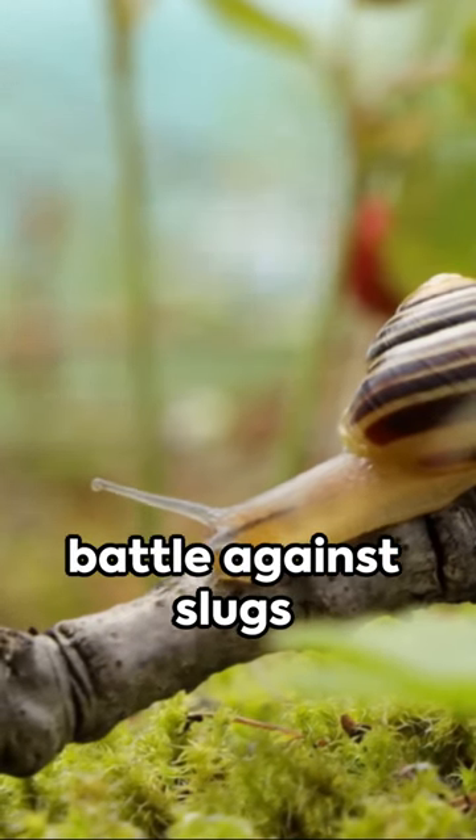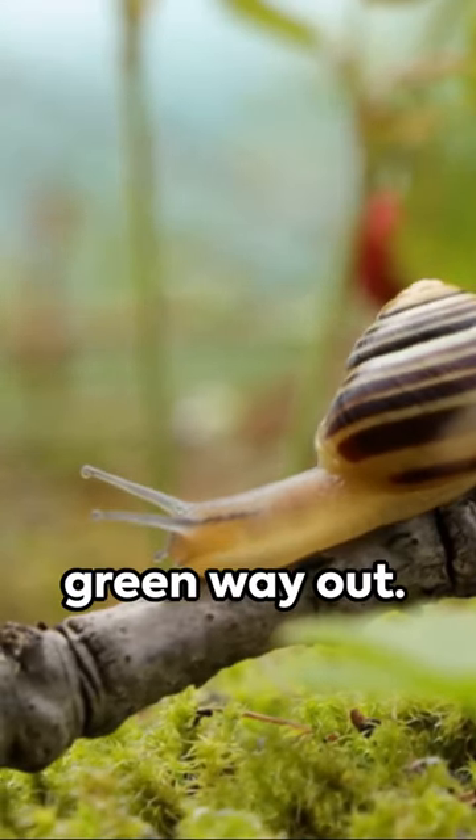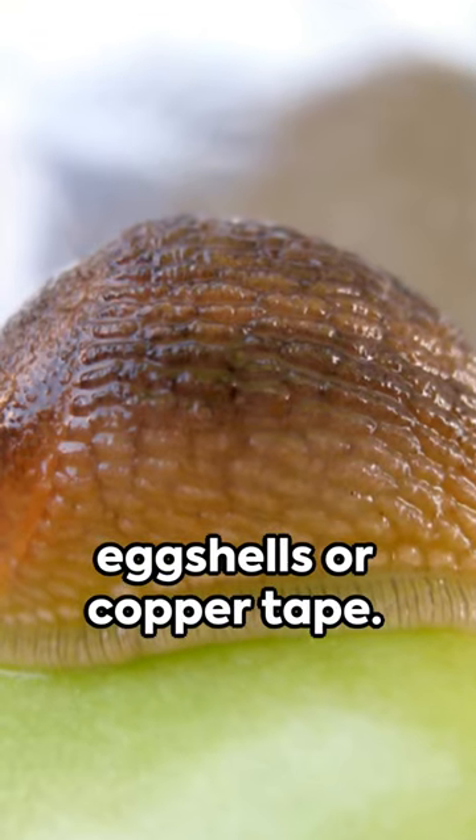Caught in a garden battle against slugs and snails? Here's a green way out. Create barriers using eggshells or copper tape — they can't stand the texture.